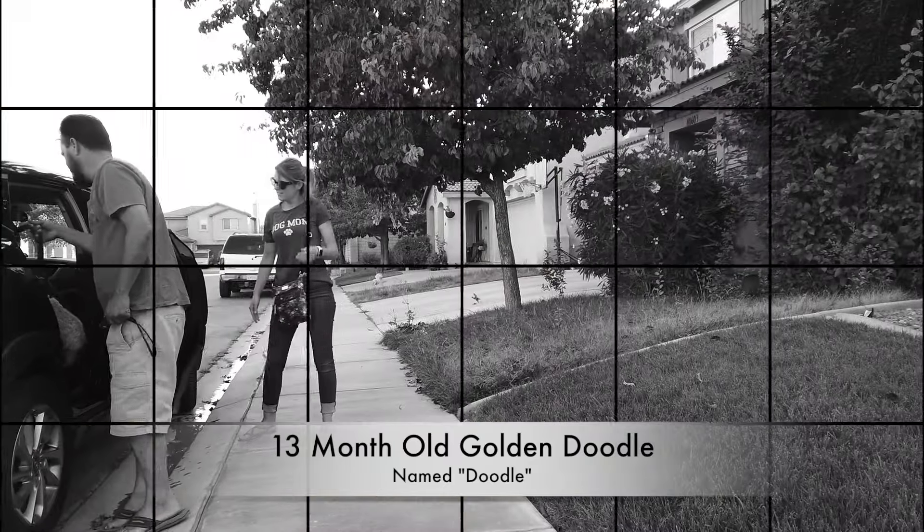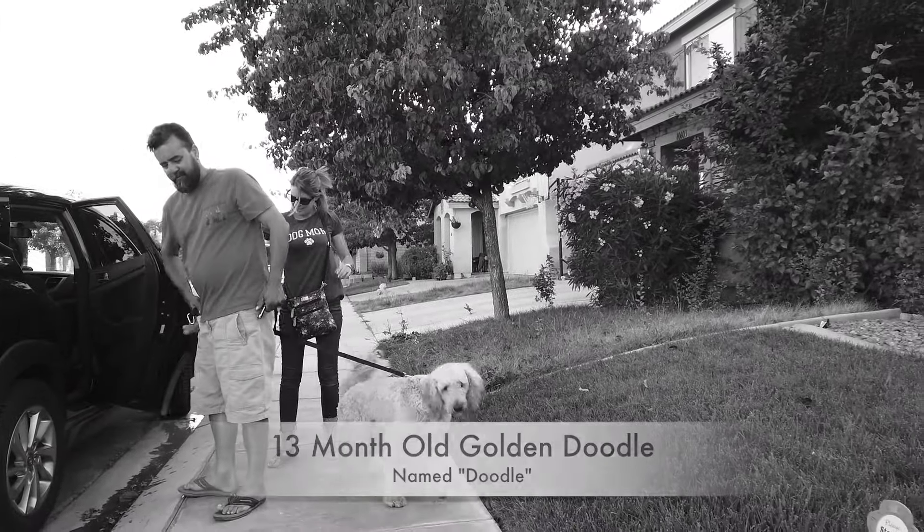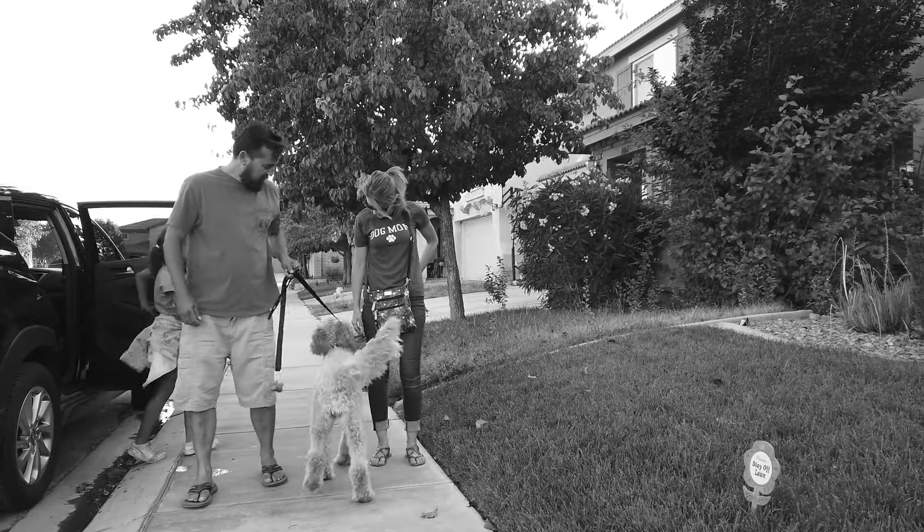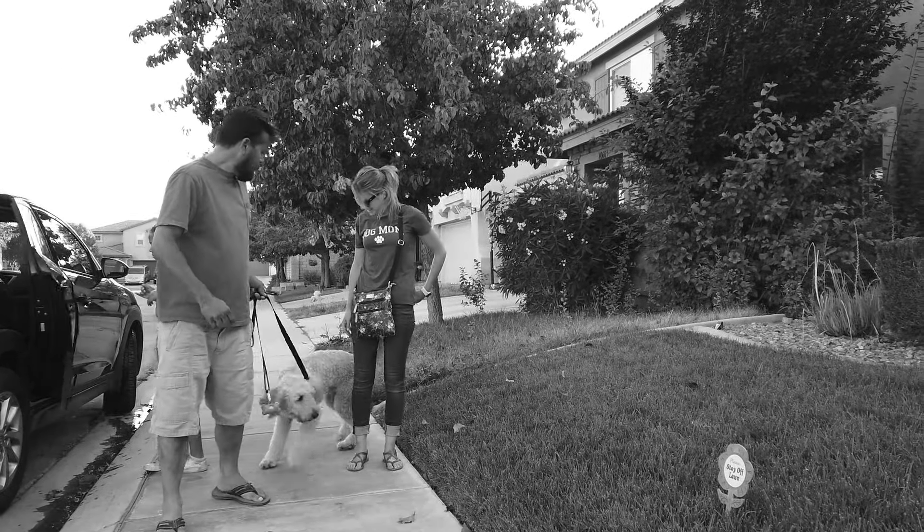Hey guys, I want to introduce you to Doodle. He's a 13-month-old Golden Doodle. His owners bring him to us on training day one to show us his lack of obedience.